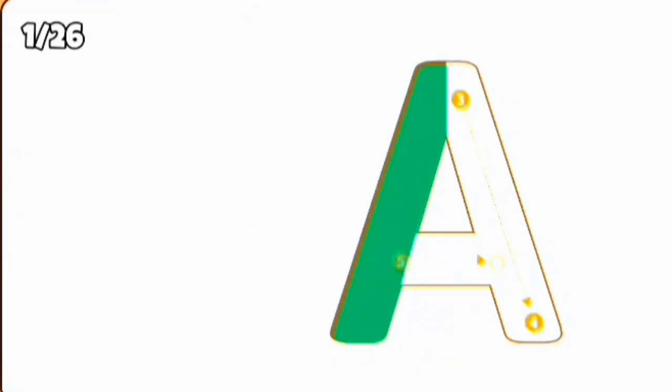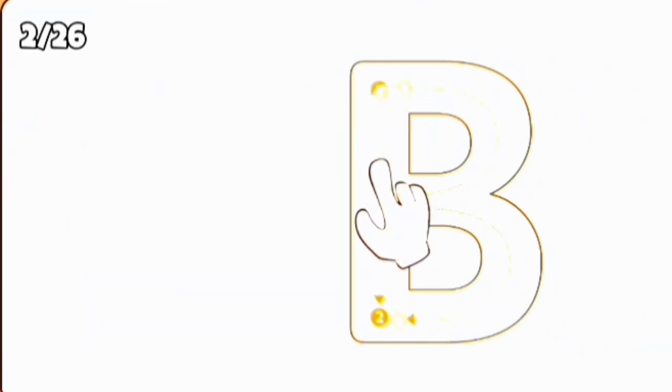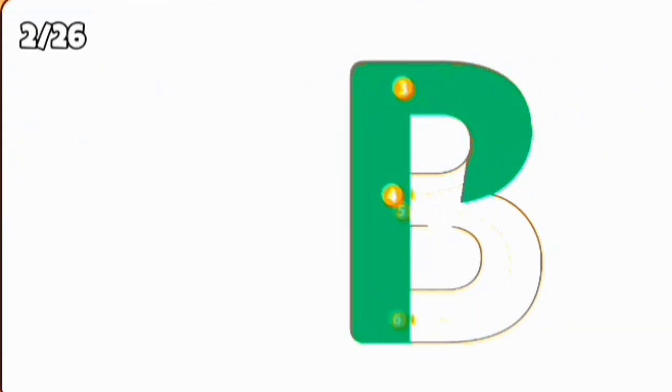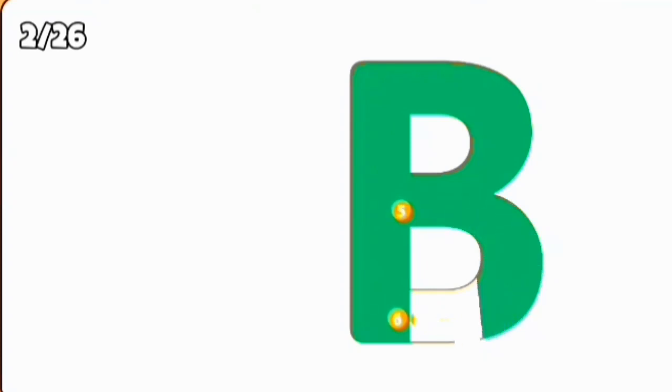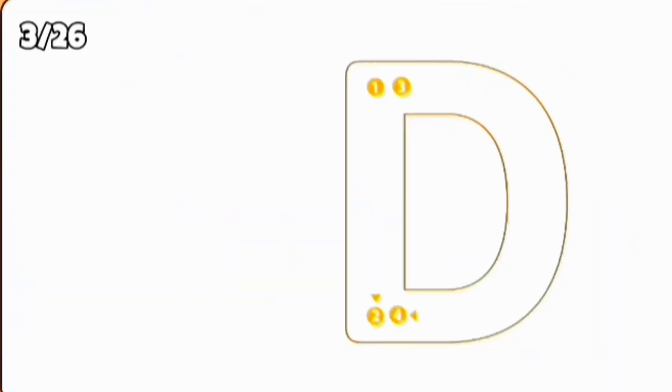A, A for apple. B, B for ball. C, C for car. D, D for dog.